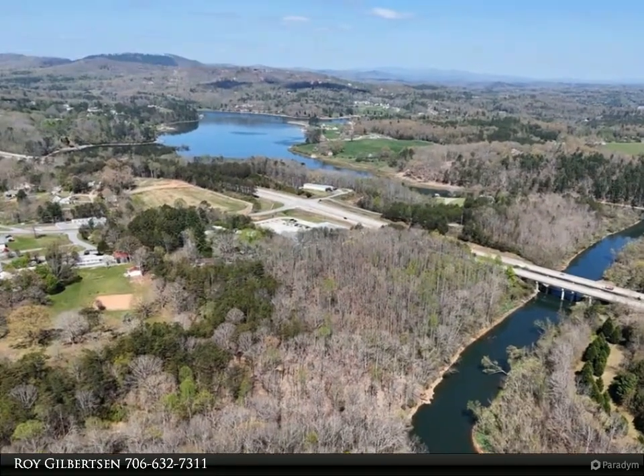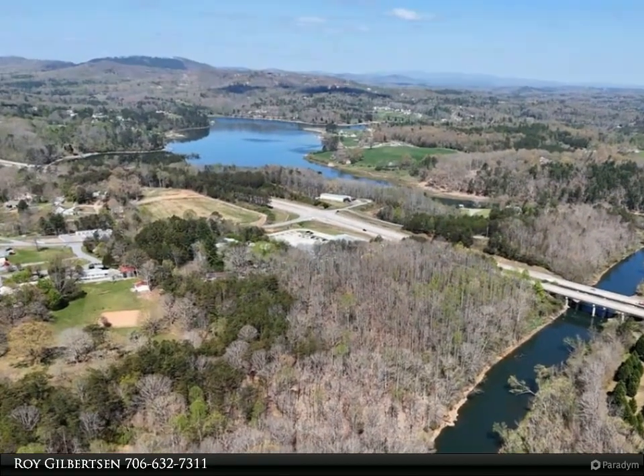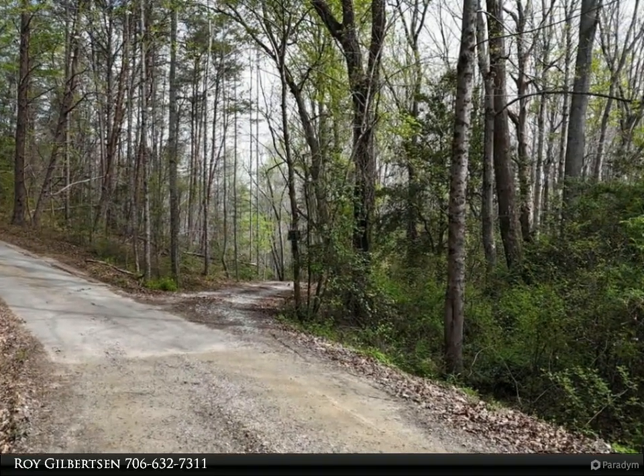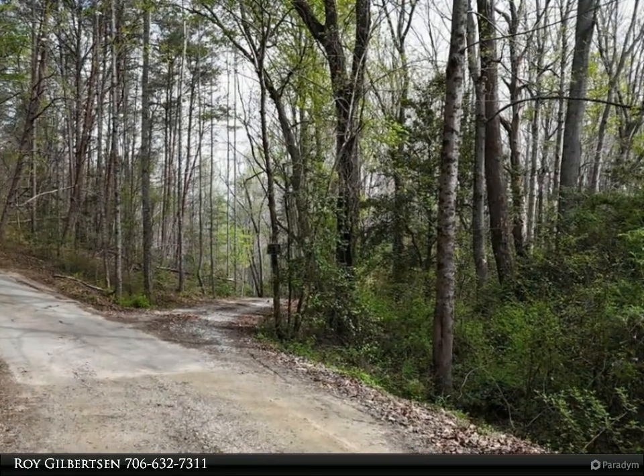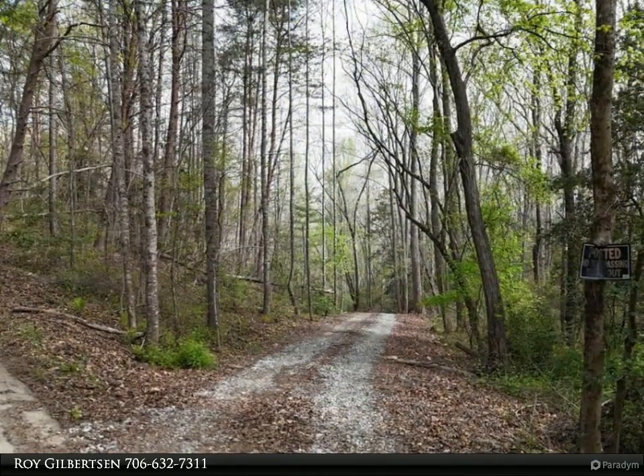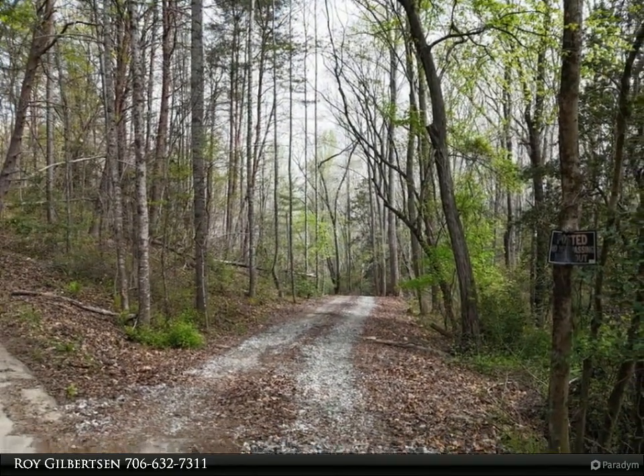A quick boat ride, year-round, to get to Nottaly Lake. TVA manages this area and a dock permit can be obtained through them. Watch the fireworks from Meek's Park, or listen to the joyful sounds of youth sports from the edge of your riverfront property or dock.